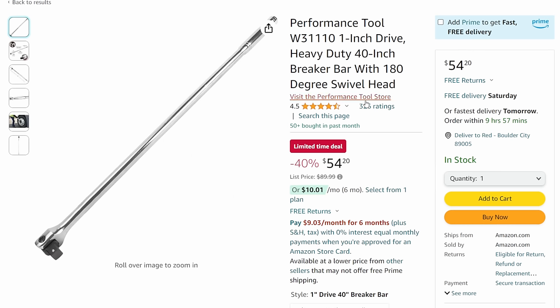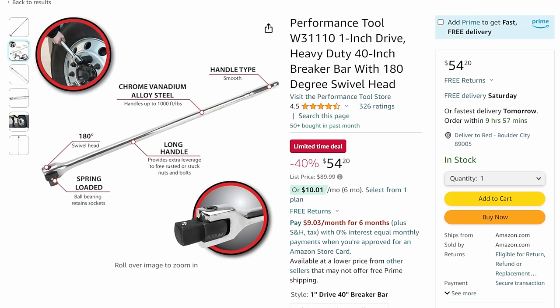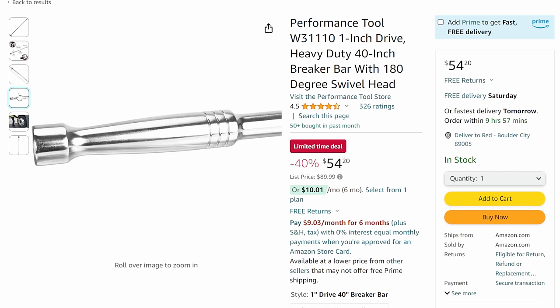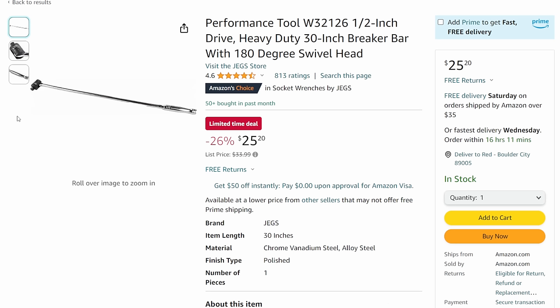Performance Tool - we got their one-inch drive 40-inch breaker bar and home defense tool. This sucker is big - you can take everybody out with one hit. 40-inch with a 180-degree swivel head, coming in at $54.20. If you need to run some of the bigger stuff, you're not going to have many other options at that price. And then the half-inch 30-inch breaker bar, 180-degree swivel head, at $25.20 - limited time deal.